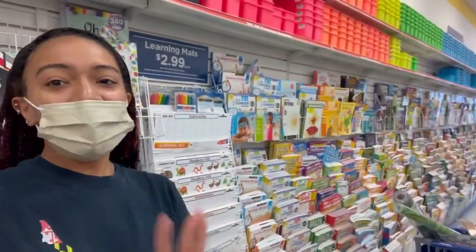I ended up coming out to a teacher supply store and I feel like a kid in a candy shop! They have everything here — bins, organizers, borders, all of it. I'm going to go through and show you everything that I bought.